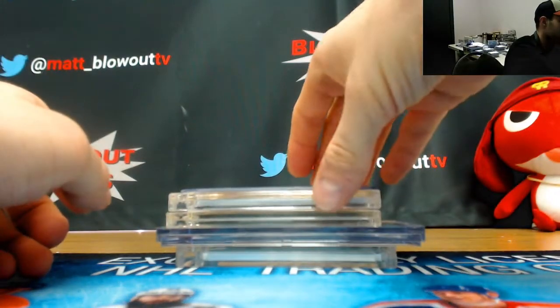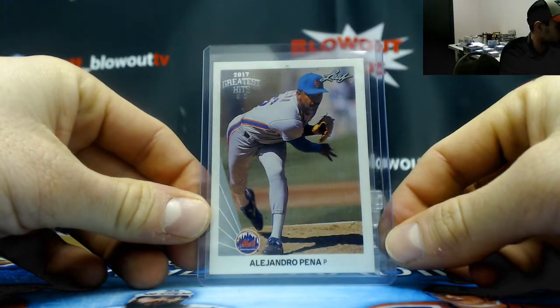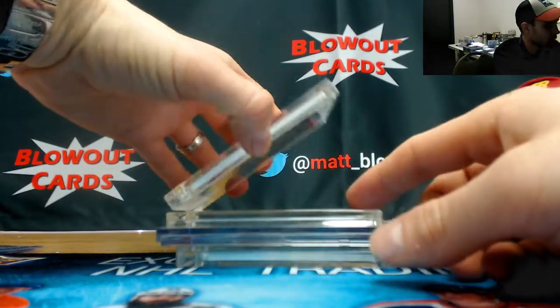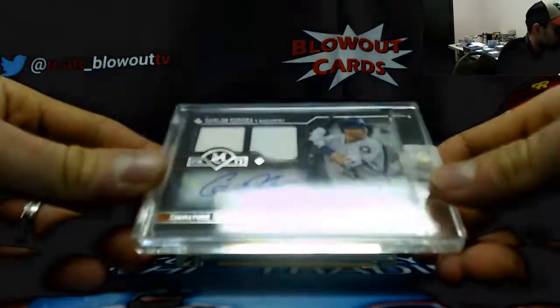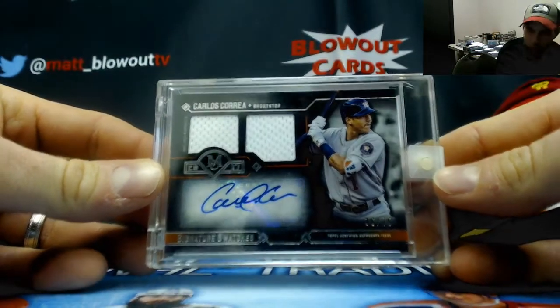Recollection is Alejandro Pena, two of three. We've got a dual jersey autograph Museum Collection, numbered to 75, Carlos Correa.